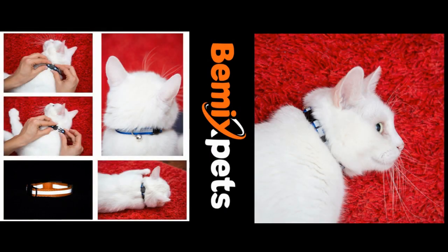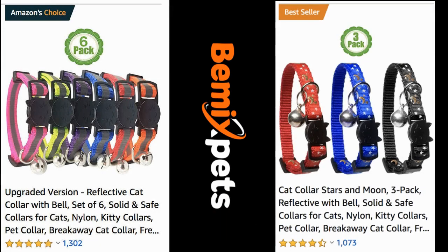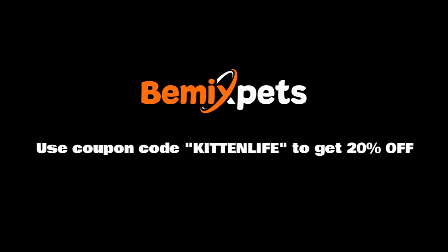This video is sponsored by B-Mix Pets. Are you looking for high-quality cat collars at an affordable cost? Check out B-MixPets.com and use coupon code KITTENLIFE to get 20% off.